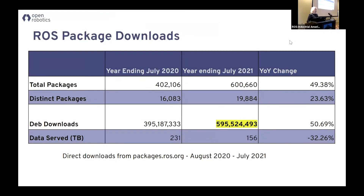Let's talk about ROS packages. This data is about a year old — I'll get you more data in about 90 days on ROS2 — but last year we had over six...